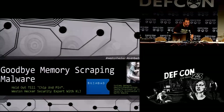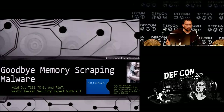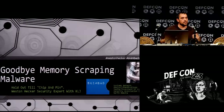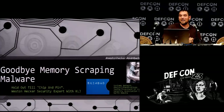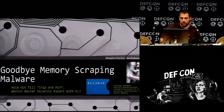Hello. My name is Weston Hecker. I'm going to be doing a talk here on RAM scraping malware. It's basically an open source project for proof of concept, so I'm not here plugging any kind of software. The source code will be out there — we're doing a DEF CON launch. We had trouble with internet connectivity, so we're going to load everything up there and you guys will be able to play around with it.